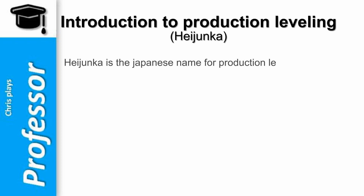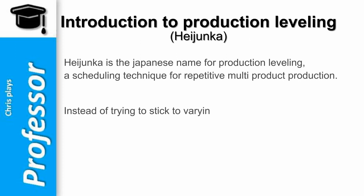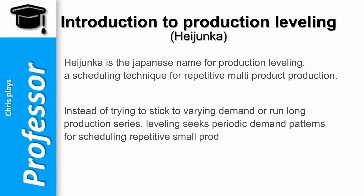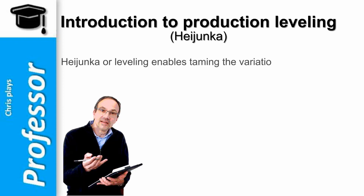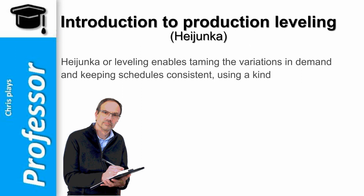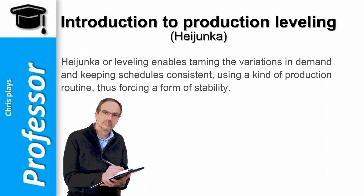Heijunka is the Japanese name for production leveling, a scheduling technique for repetitive multi-product production. Instead of trying to stick to varying demand or run long production series, leveling seeks periodic demand patterns for scheduling repetitive small production runs. Heijunka, or leveling, enables taming the variations in demand and keeping schedules consistent using a kind of production routine, and so forcing a form of stability.